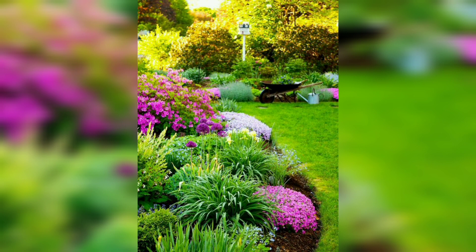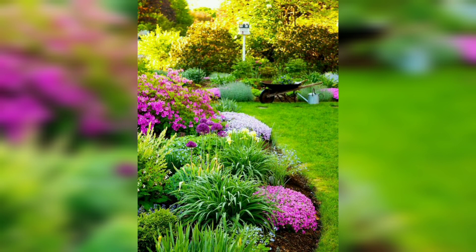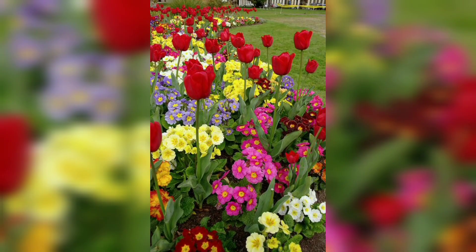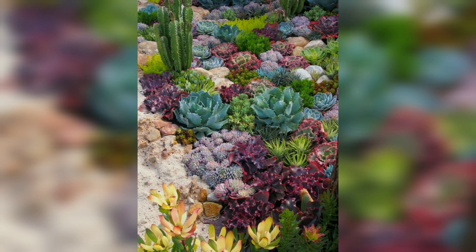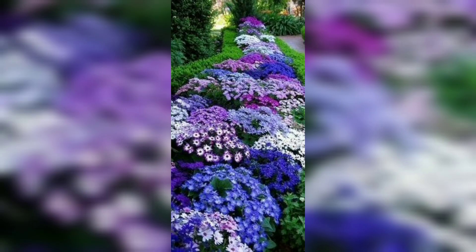For spring blooms, plant bulbs in the fall, but know that they could be at risk of weathering away during the winter months. These tubers won't let you down if you are looking for effortlessly stunning blooms in your garden. Like other flowers, they need to be planted during the right weather conditions, and with enough sunlight they will reach full bloom.